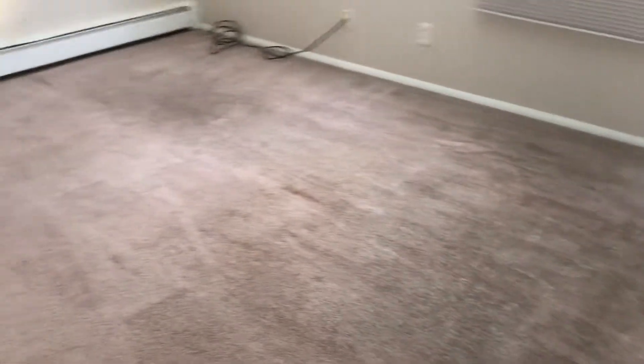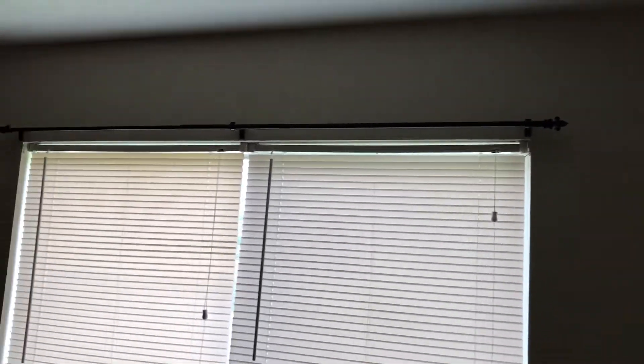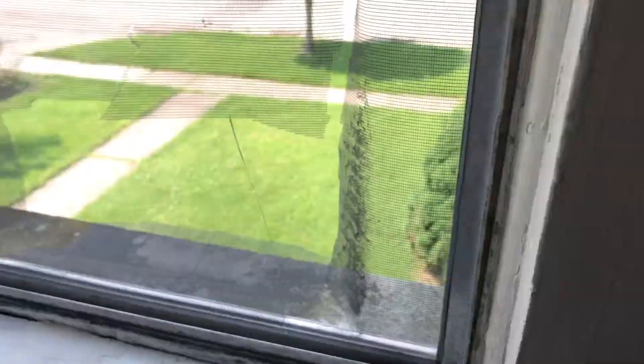The second bedroom. Carpet was left clean. Blinds are in good condition. The curtain rod needs to be taken down. The screen is left ripped — will need to repair the screen.